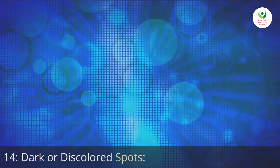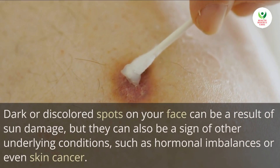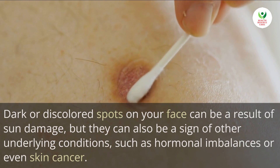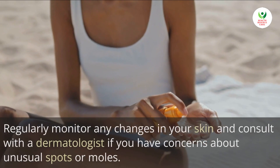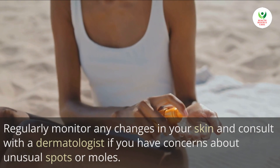14. Dark or discolored spots. Dark or discolored spots on your face can be a result of sun damage, but they can also be a sign of other underlying conditions such as hormonal imbalances or even skin cancer. Regularly monitor any changes in your skin and consult with a dermatologist if you have concerns about unusual spots or moles.